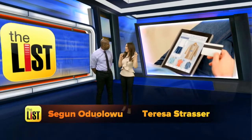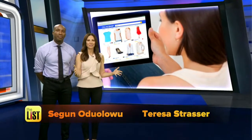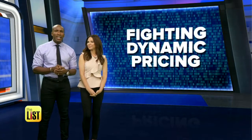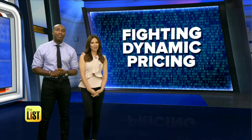You know what really stinks? Thinking that you scored a great deal on something only to find out someone else paid even less. But it happens more and more because online retailers are using data to change prices on the fly for individual customers. It's called dynamic pricing, and it's designed to maximize company profits.